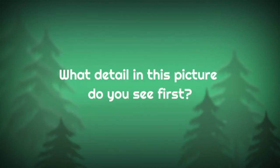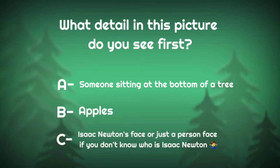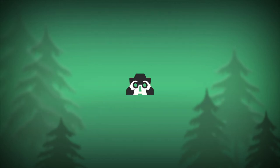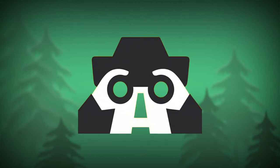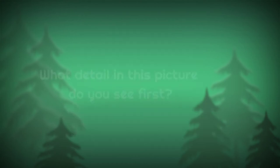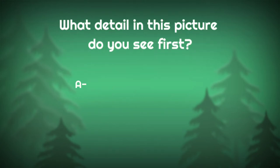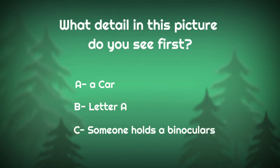What detail in this picture do you see first? A: someone sitting at the bottom of a tree, B: apples, or C: Isaac Newton's face or just a person's face. What detail in this picture do you see first? A: a car, B: letter A, or C: someone holding binoculars.